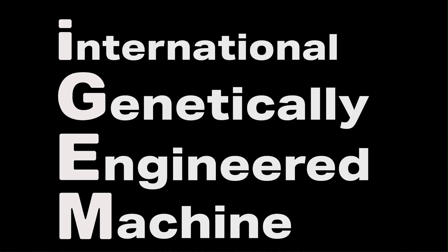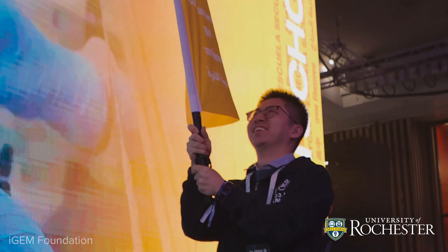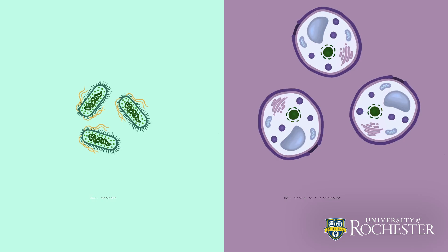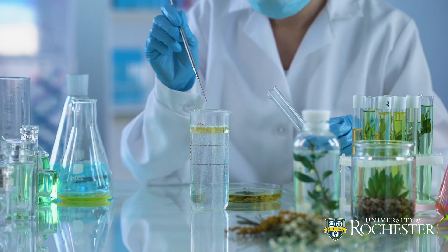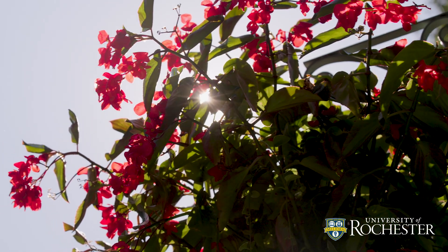iGEM stands for the International Genetically Engineered Machine Competition. It's a global synthetic biology competition that brings together teams from all around the world to essentially engineer organisms to have new functions. Our project this year was to use a co-culture system of bacteria and yeast to synthesize plant-derived compounds more efficiently — a lot of which are medicinal or used in cosmetics — in a way that's more sustainable and reliable.